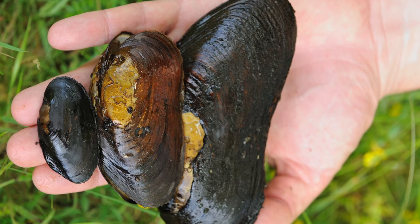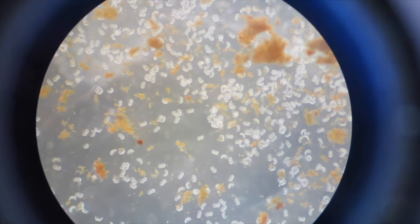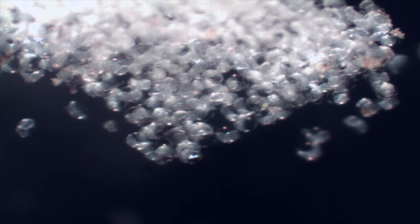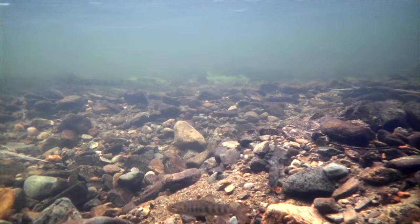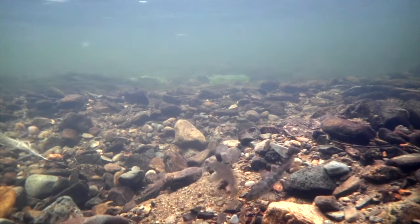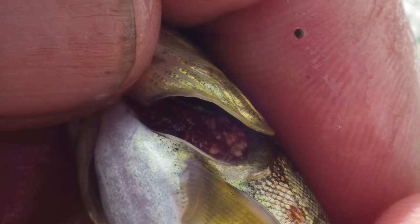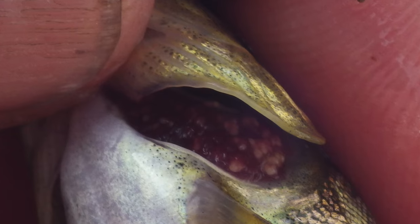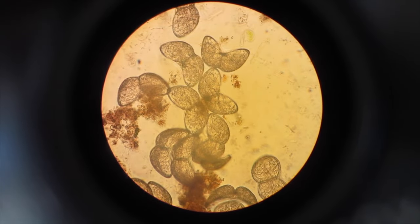Freshwater pearl mussels have a fascinating life cycle. The female mussel releases millions of tiny larvae into the water column. The larvae are inhaled by juvenile fish, usually Atlantic salmon or trout. Once inhaled, the larvae, or glocidia as they are called, attach onto the gills of the fish. They will live here for at least nine months before dropping off and burying into the riverbed, where they will grow into an adult mussel.